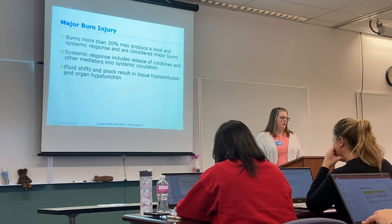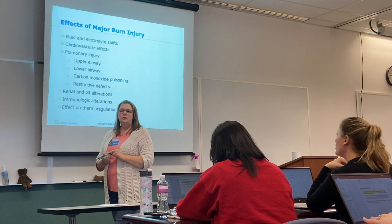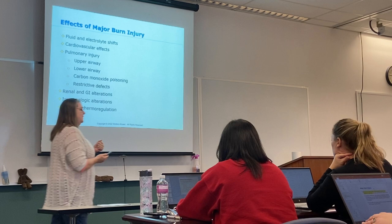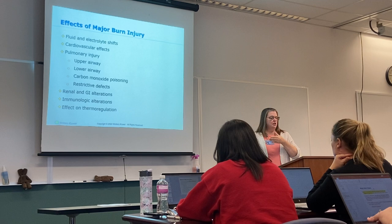In a major burn, you're going to see fluid and electrolyte shifts. Which electrolytes are most involved? Sodium and potassium. When I'm trying to figure out how much fluid to give my patient, I need to keep an eye on sodium and potassium to confirm that fluid levels are returning to normal.